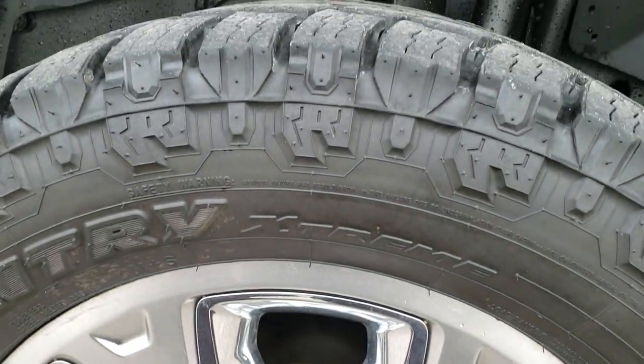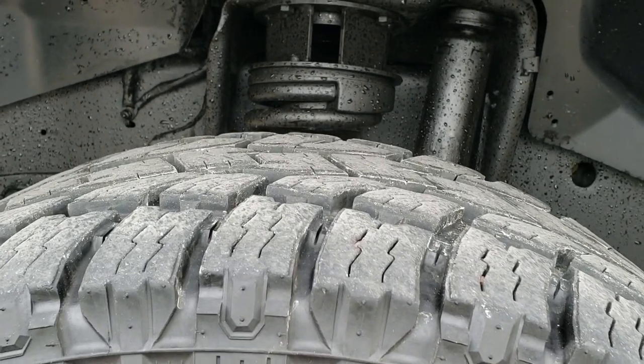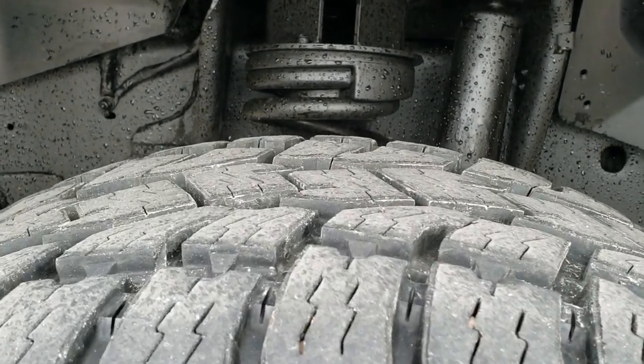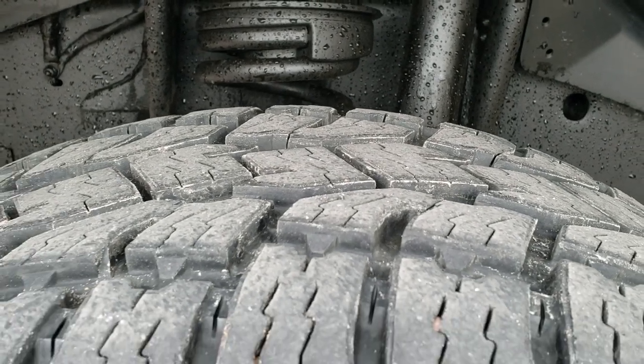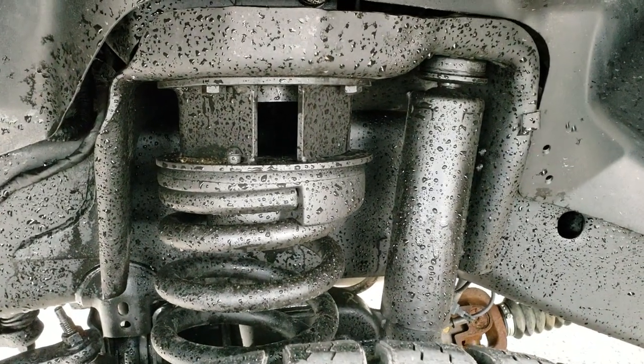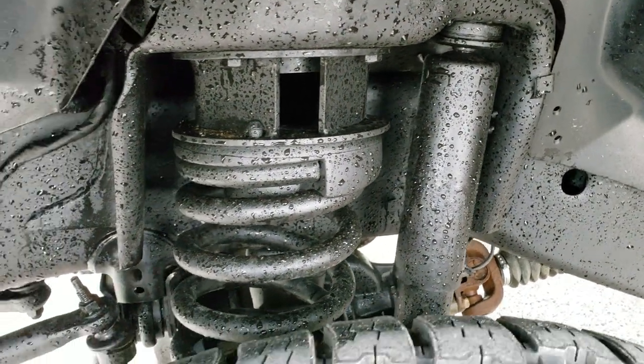It has 20 inch painted alloy rims with chrome inserts. Open Country Toyo AT LT 305/50R20 tires with about 80 to 90 percent of the tread left — so lots of good tread left on those tires. It does have a suspension leveling lift kit on it.